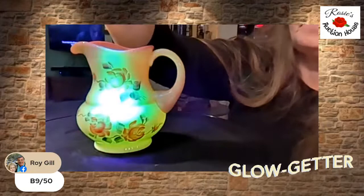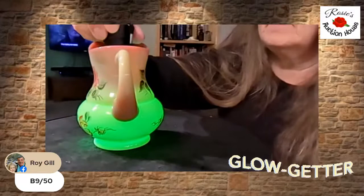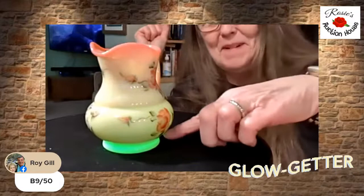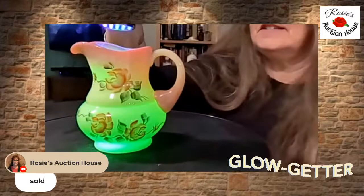$50 is bid — and this one glows. Did you put a light to it so you can see it light up? Look at that! It's a glow getter. It glows even more because it's glossy — when you sandblast it, you're putting a dull finish on the outside which kind of hides that. Roy's at $50, and I can hear Roy saying just sell it. All right, Roy gets it — that was number nine.